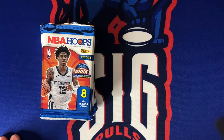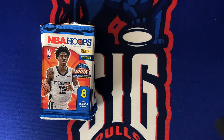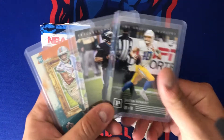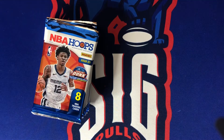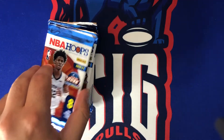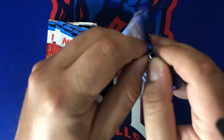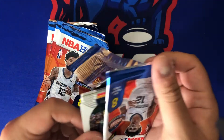However, we did hit the one guaranteed auto in the box, which was a Dale Ellis Supersonics auto card — super random, but that was our auto. Real quick, we are running a football giveaway: three cards from Chronicles. We ripped some Chronicles retail on Wednesday and we're giving away cards from that set on Thursday — I'll link that in the description below. But enough talking, let's enjoy this Friday night hoops rip!